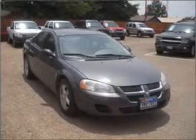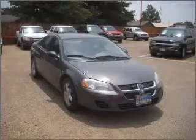Air conditioning and AM-FM stereo. Let us put you in the driver's seat today. Call or click to contact us.